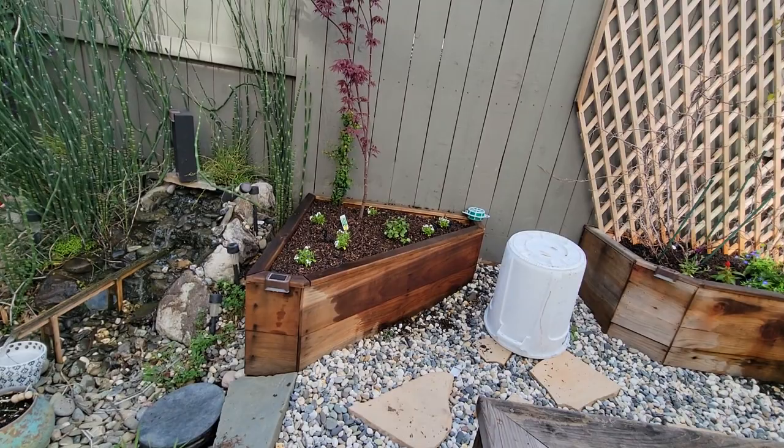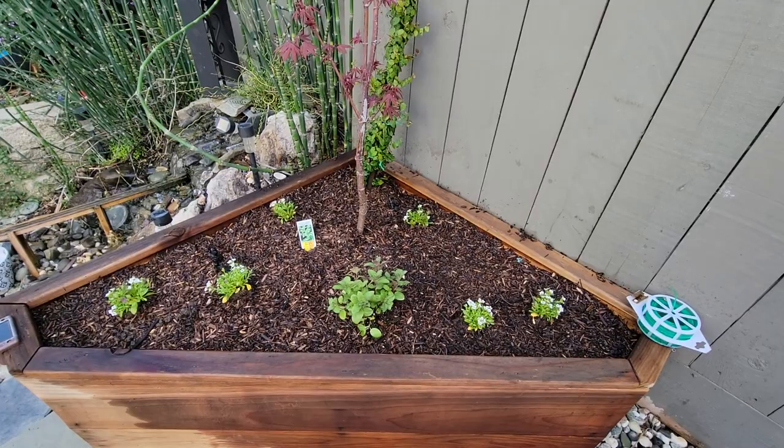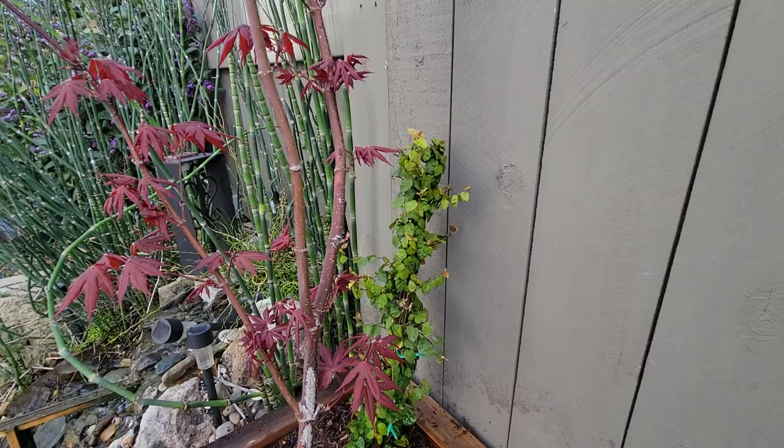And then purple basil. Over here is our beautiful Japanese maple, and we gave it some creeping flowers and some mint, which is invasive, so I kept it here in its own little container.